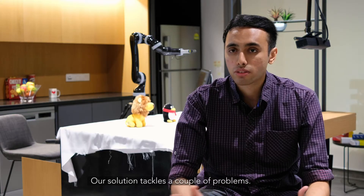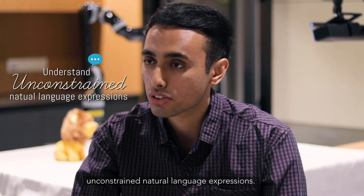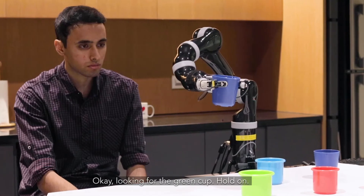Our solution tackles a couple of problems. One of the main problems is how to understand unconstrained natural language expressions. Ask the robot to put it in the green cup. Okay, looking for the green cup. Hold on.